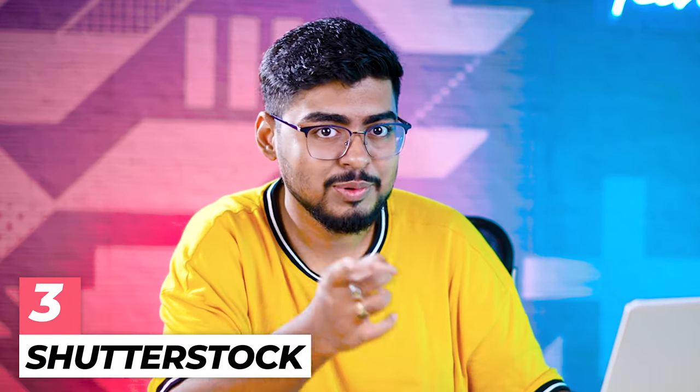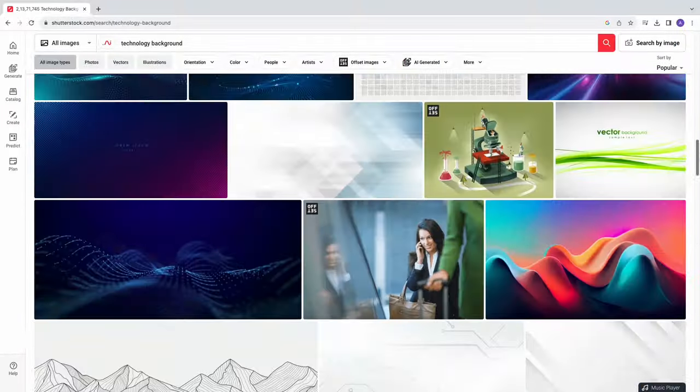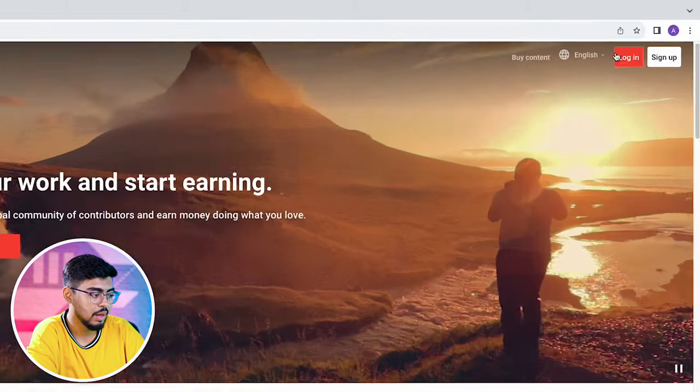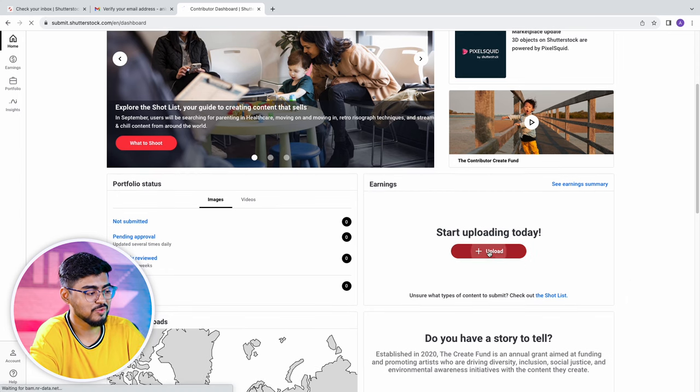Next, website number 3 is Shutterstock — you've definitely heard the name. This is a massive platform for stock photos and videos, used worldwide by creators and editors. You can become a contributor on Shutterstock. Open the website from the link in the description, tap on Shutterstock Contributor, log in, and you'll see a direct option to upload your photos. Pricing is handled by the platform — it's a great platform.